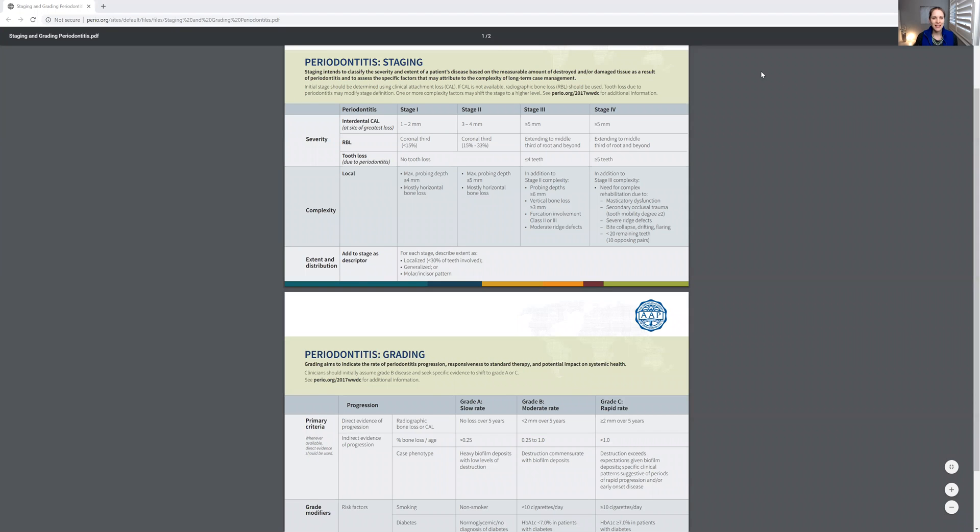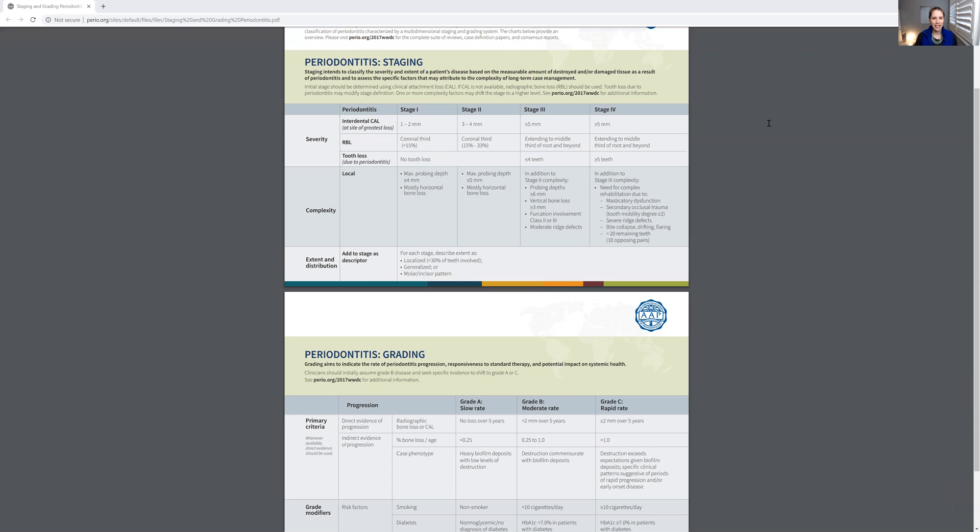Hello everybody, Andrea Majewski here with Dental Health. Let's talk about the new periodontal staging and grading classification. This has been out and there's room for confusion for sure, because it's something new.